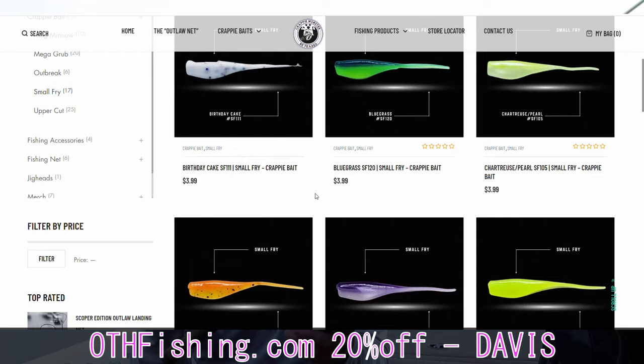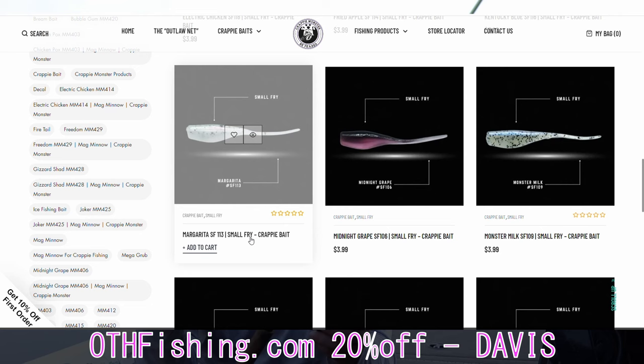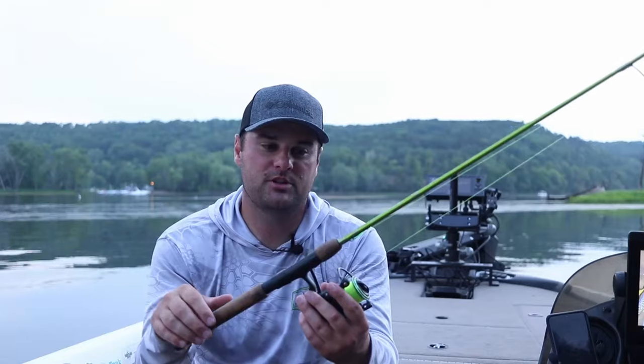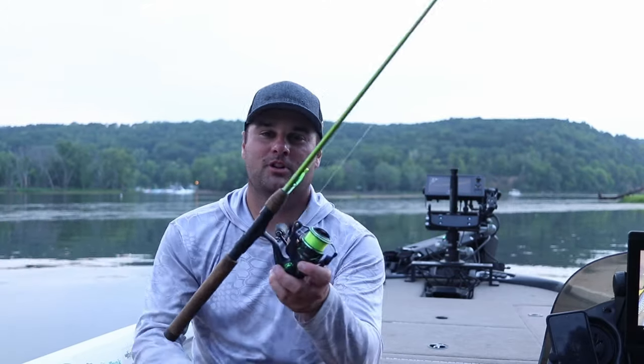Huge thank you to Crappie Monster for sponsoring the video. Go to othfishing.com, use promo code Davis for 20% off the entire website. Pick yourself up some of these Small Fries I was using today. Rod, reel, and line are all linked in the description. If you have any comments or questions — how do you find the fish, what are you looking at on a map or on side imaging — post them in the comments below or message me on Facebook or Instagram. Good luck finding those crappie on the docks in the late part of the summer.